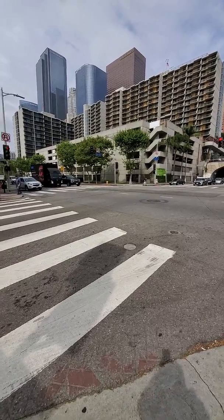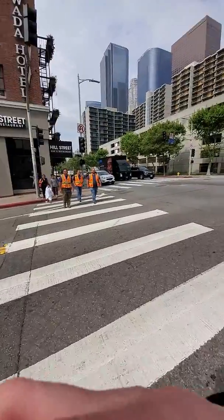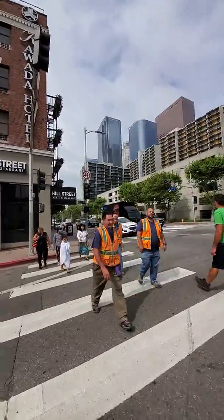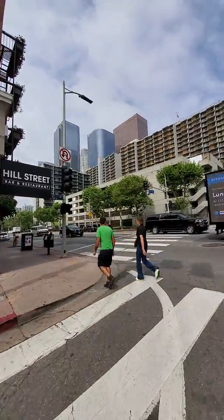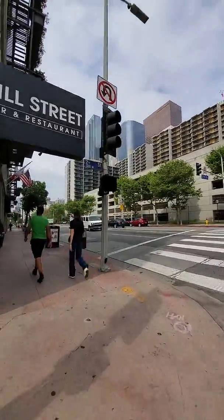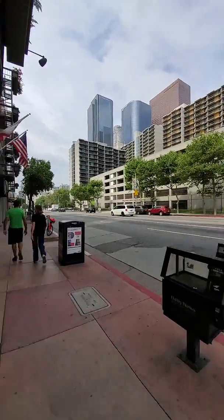Hi there! I'm on the corner of 2nd Street and Hill Street in downtown Los Angeles, California. I wanted to take you on a little adventure and tell you how to get to the downtown from this area.